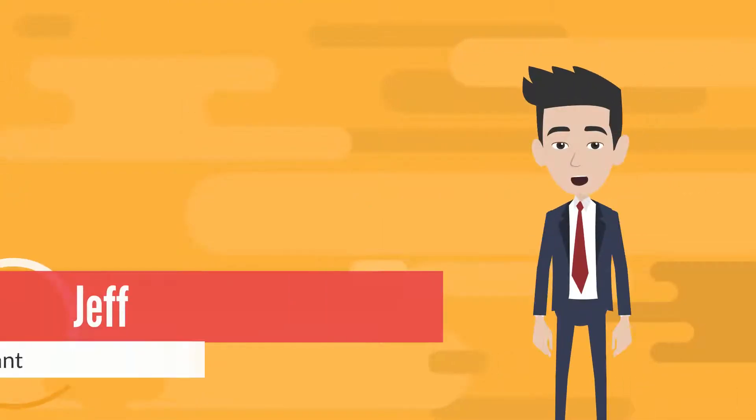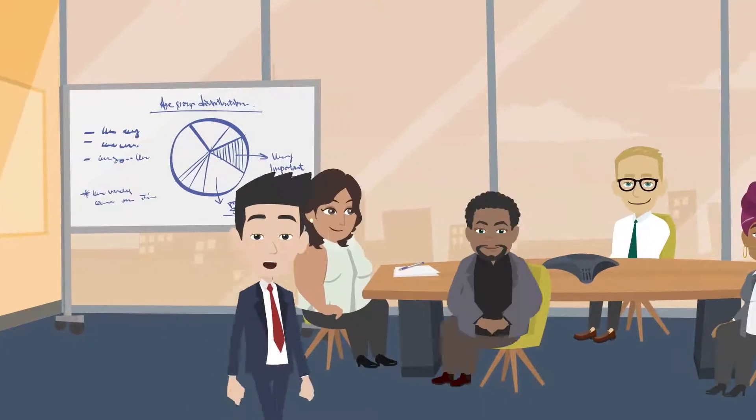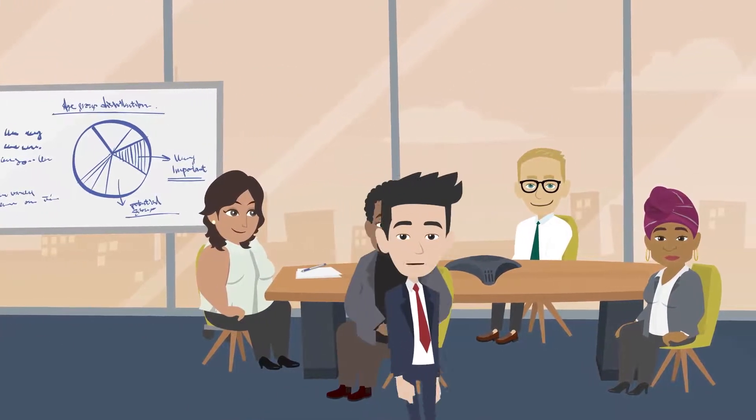Hi, my name is Jeff and I'm a design consultant with Hive. Myself and some of my colleagues wanted to take a minute to walk you through the process of becoming a Hive client.